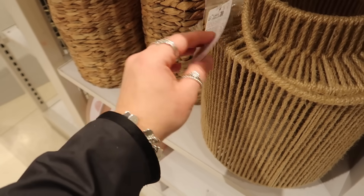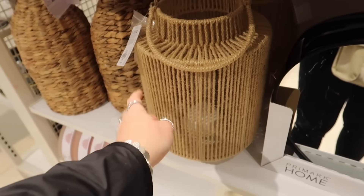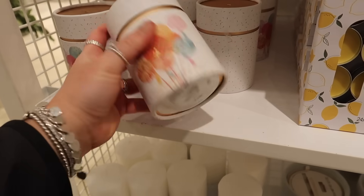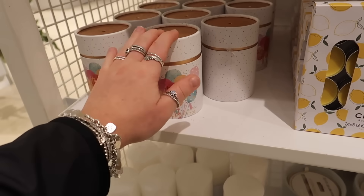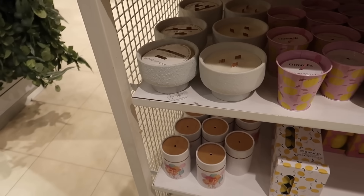Is this an outdoor lantern at £10? It doesn't say if it's outdoor or not, but it's lovely with the jute. They have that candle on sale and it looks like there's a happy birthday one for £5 as well. I'm chuffed with the congratulations one because that's a lot easier to give away.